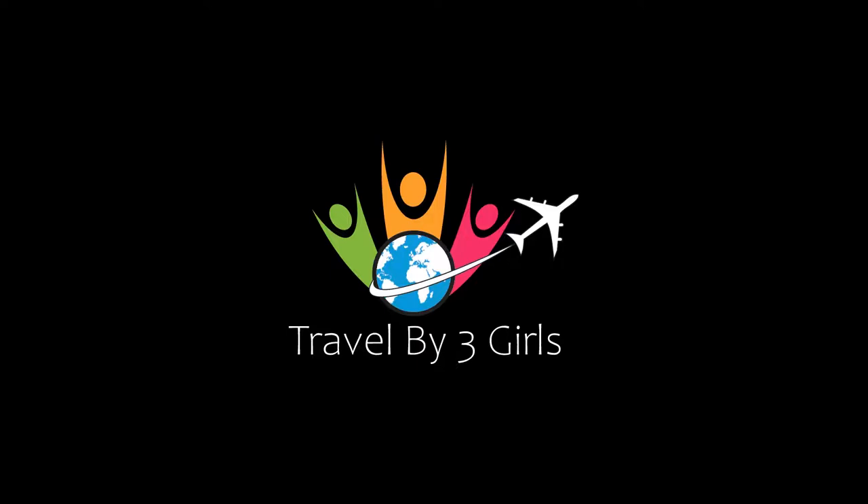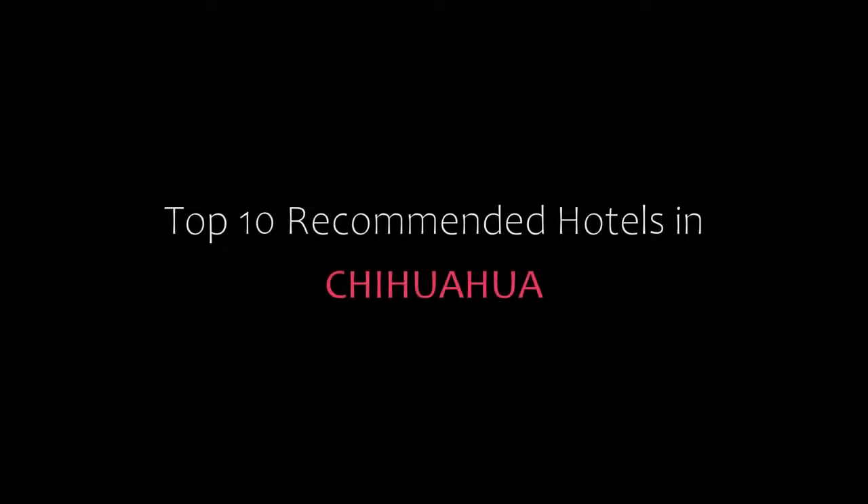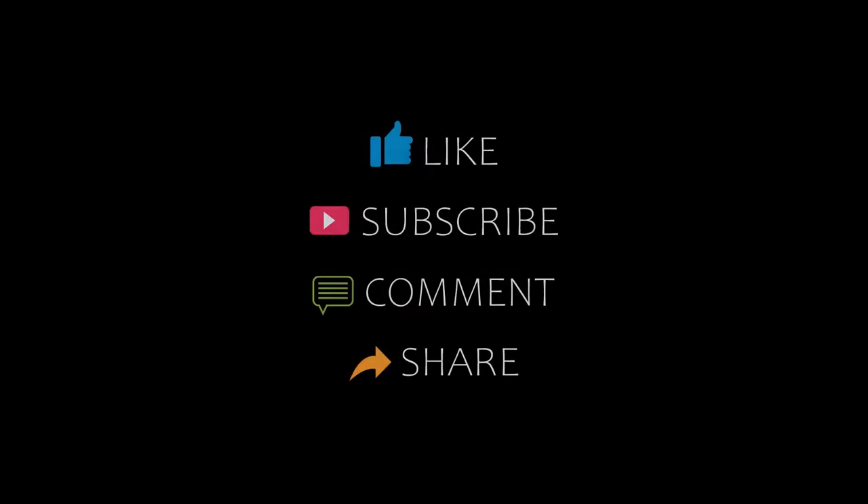Hello friends, welcome back to my channel. Now you are watching top 10 recommended hotels in Chihuahua. Please subscribe to my channel and don't forget to like, share, and comment. Let's start the video.